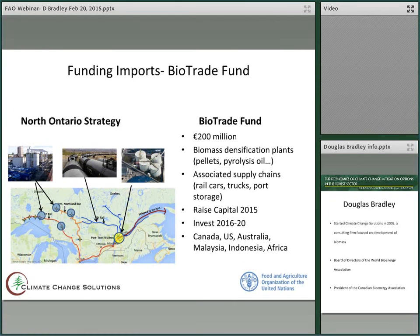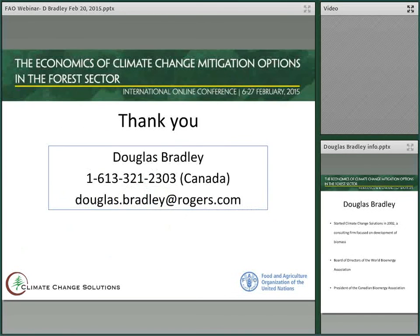Where will we be investing in pyrolysis oil? Canada, United States, Australia, Malaysia, Indonesia, Africa, amongst others.